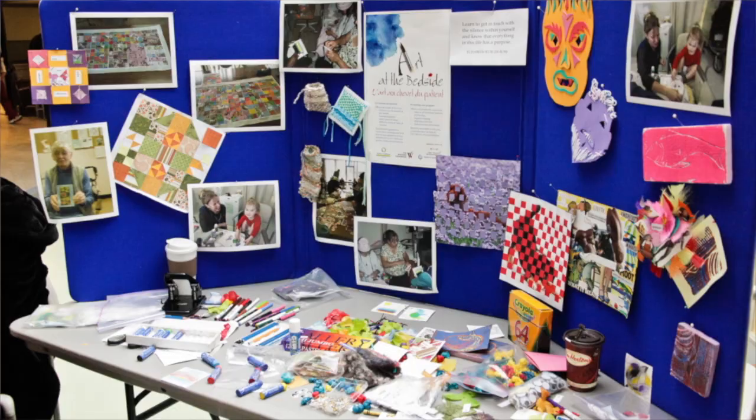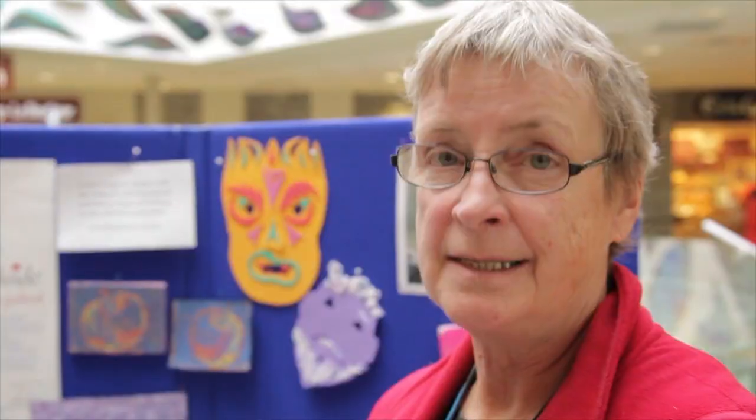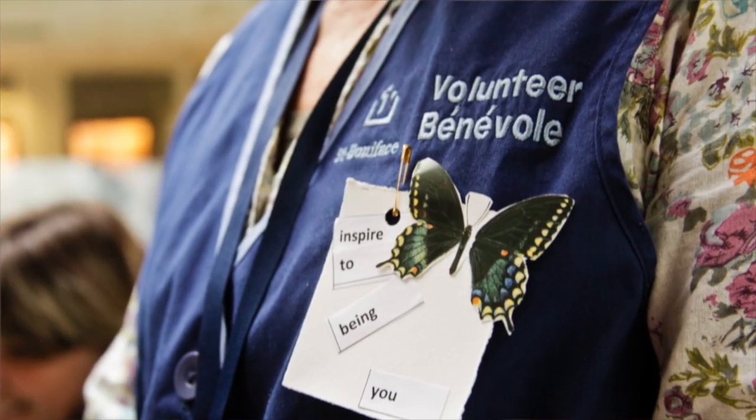Art of the Bedside is a relatively new program at St. Boniface — it's been going for about a year. The idea of the program is that we take existing hospital volunteers and train them and get them outfitted so they can go and do creative programming with patients at bedside.